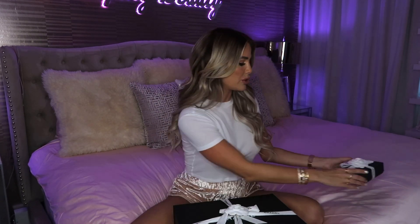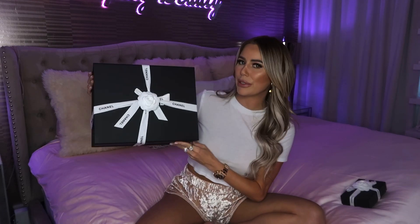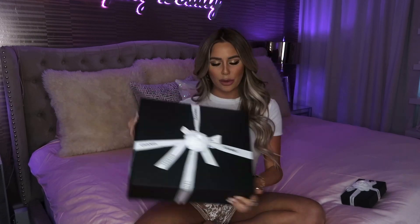This bag is gorgeous. I got it on July 2nd, so today's July 3rd if anyone is wondering. I also got a matching card holder, but I'm really excited to open her up — I bought her last night and I've been waiting. Let's open it up!